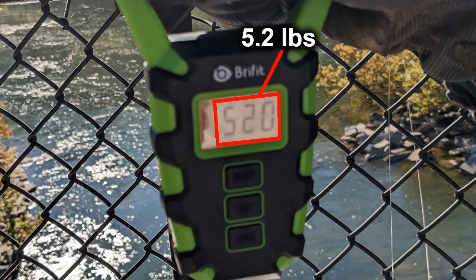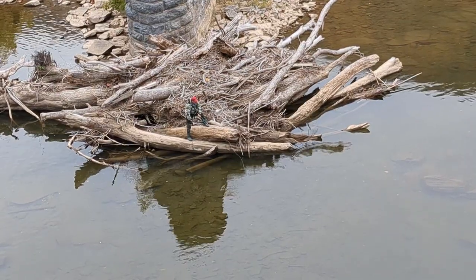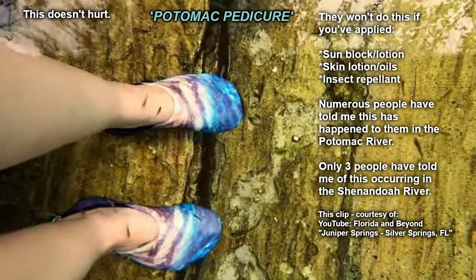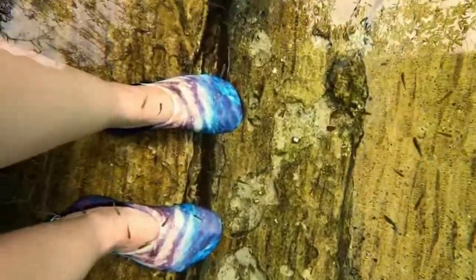An angler that caught a five-pound catfish from the footbridge told me that recently he saw a 20-pound catfish in the water below. He was not able to catch it. Other anglers have told me they've caught catfish here with artificial lures. If you wade in this section of the Potomac, minnows will nibble at your ankles. The benefit is that they will exfoliate you. The drawback is that they could spread pathogens to you.